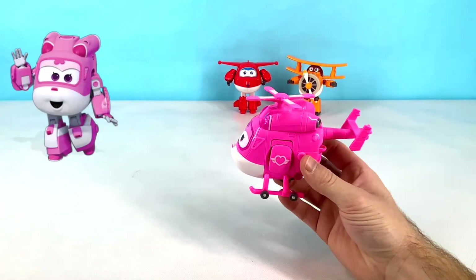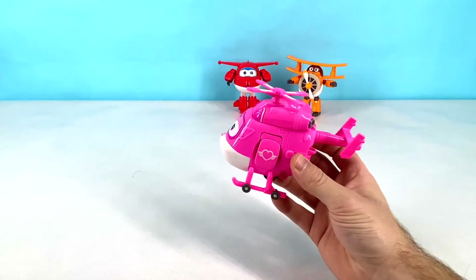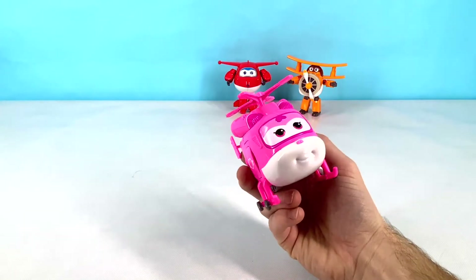This is Dizzy. Dizzy is a pink helicopter. Dizzy is one of Jet's best friends and likes to provide medical help when Jet needs it. Let's transform Dizzy now!